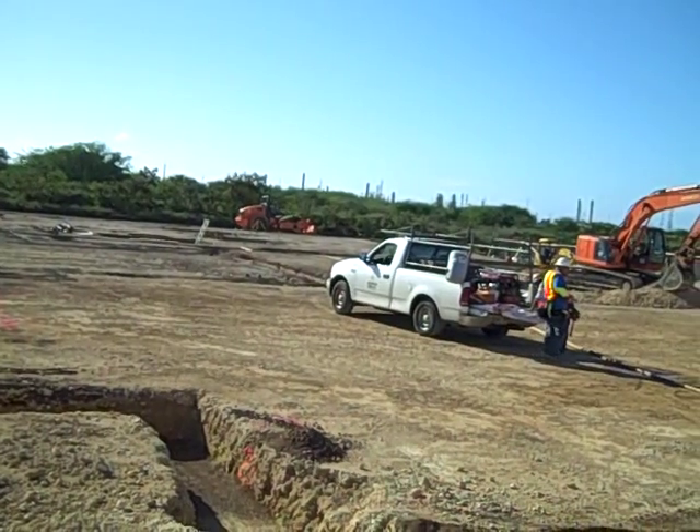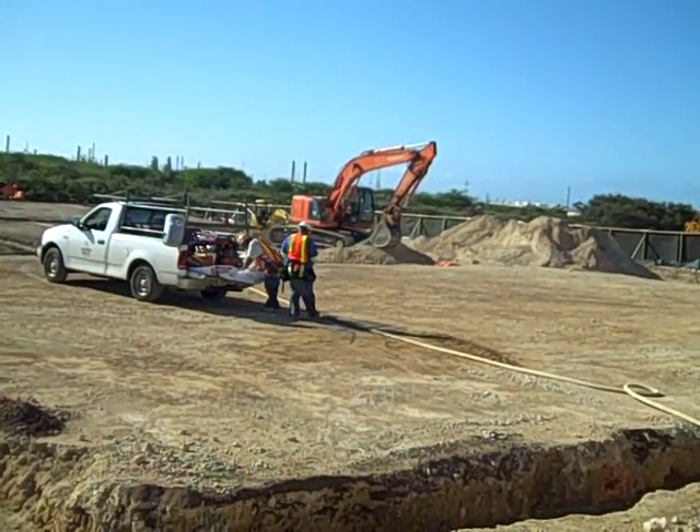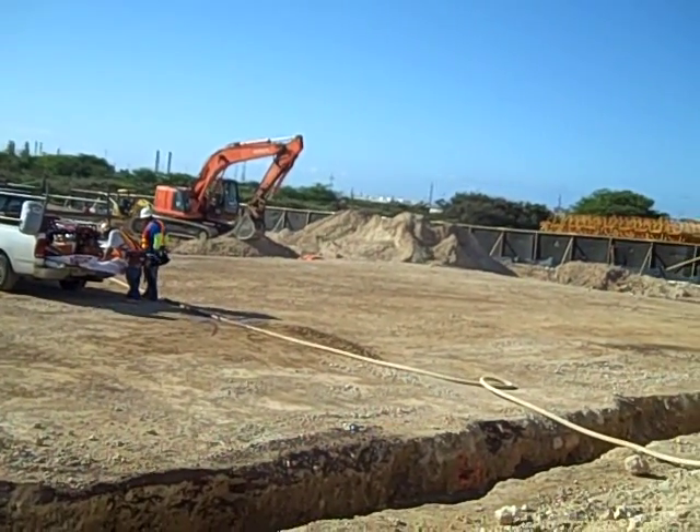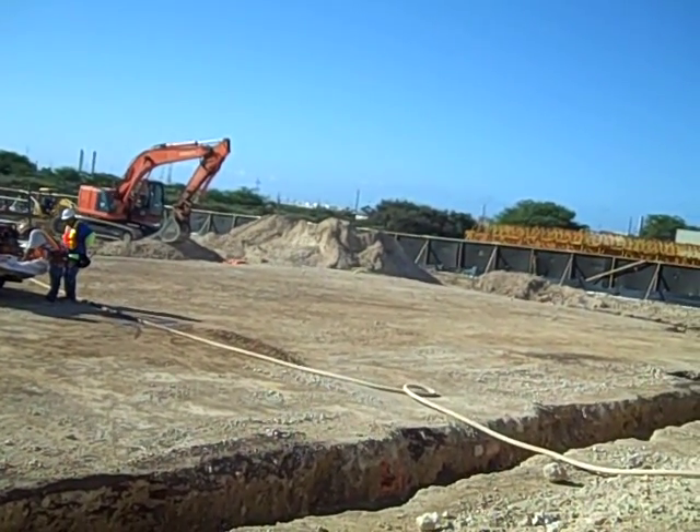You can see the ladder coming out of the ground, and the foundation is going to be poured in a couple of weeks. Really exciting stuff going on here at Goodwill's Ohana Career and Learning Center construction site.